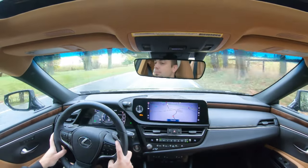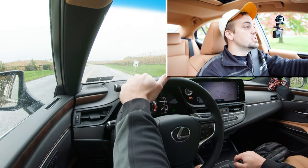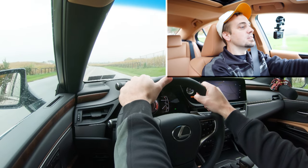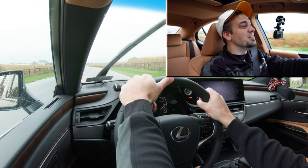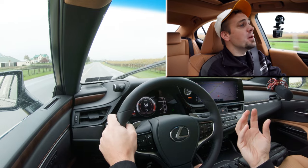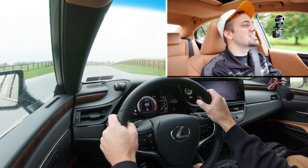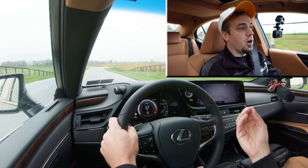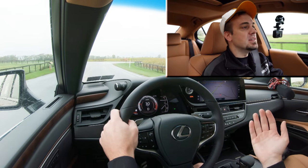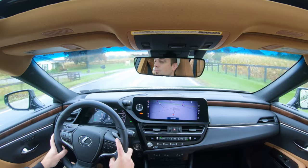Let's do a quick acceleration test — here we go. With a little bit of wet roads we got some spinning, still spinning — we're in Sport driving mode. There it is. Plenty of get up and go once you get traction, but with all that power sent to just the front wheels you're going to get slipping in the rain. The ES250 comes with all-wheel drive but the 350 does not, which I think Lexus should offer.